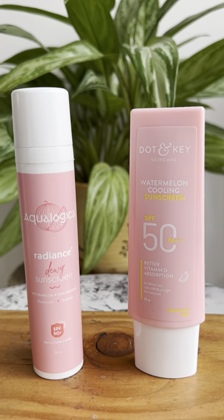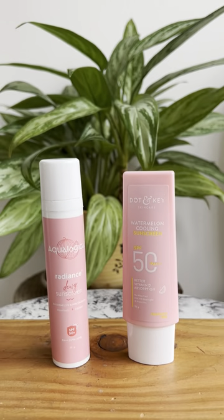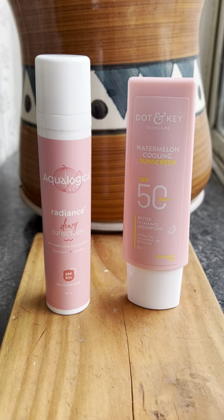Overall, both are really good sunscreens. I felt the Dot & Key one is a bit more hydrating and gives a really nice finish for my combination skin.